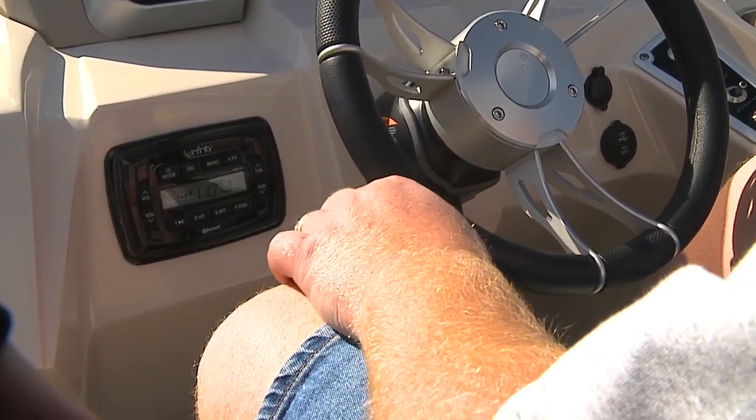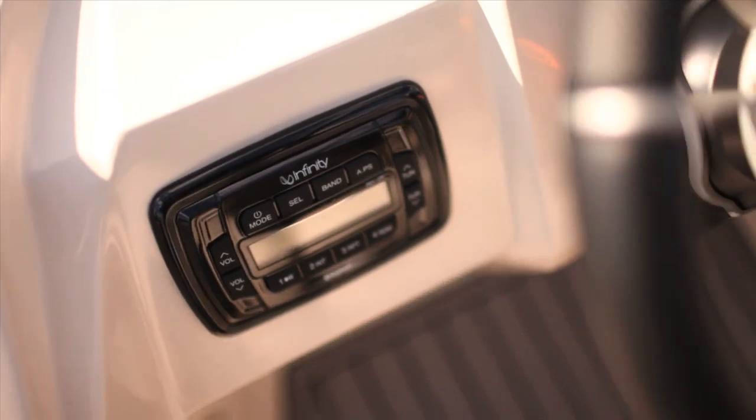Now with a performance pontoon, it's important that you also have plenty of tunes, and this Infinity system is a nice added touch.